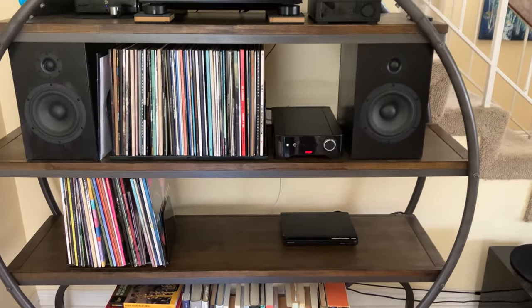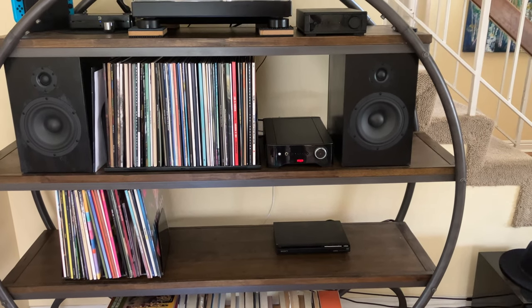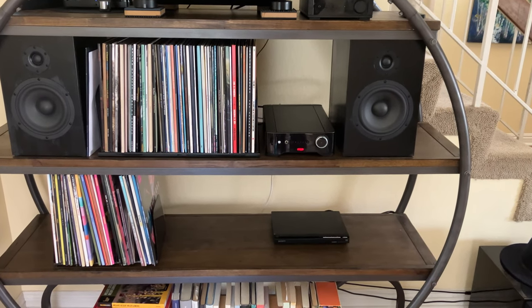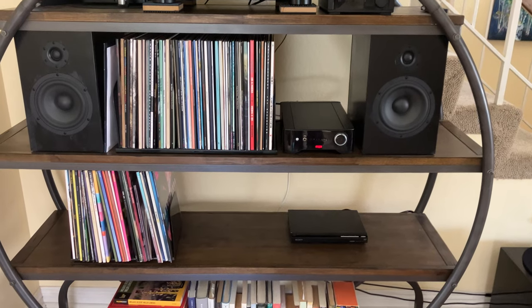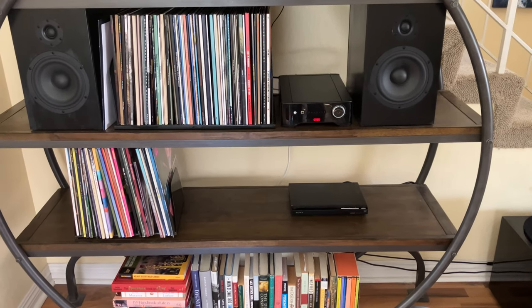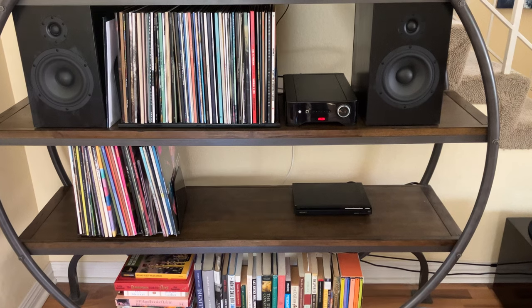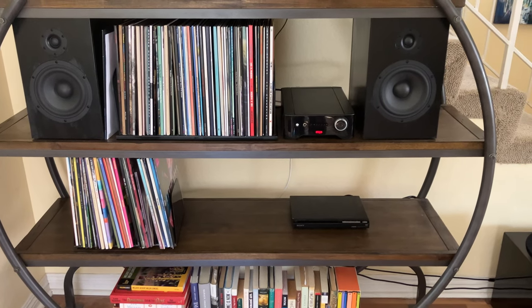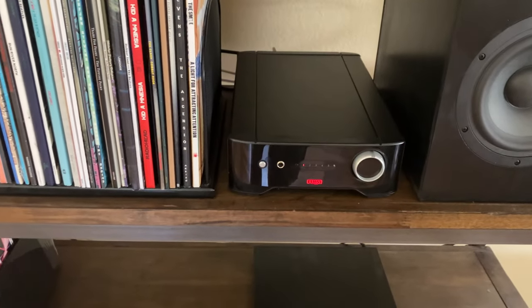Not only is the form factor great and does it play my speakers at levels I'm extremely happy with, I also like the way it looks. Brand new this is $1,100, but used units are available — I was actually able to buy this from The Music Room for $460, shipping included. It kind of blew my mind; it makes me think they made a mistake.